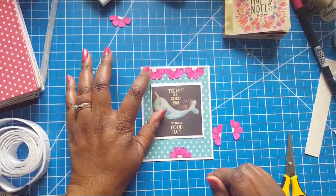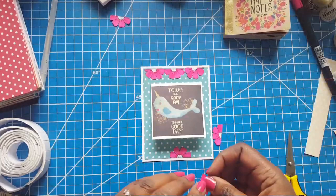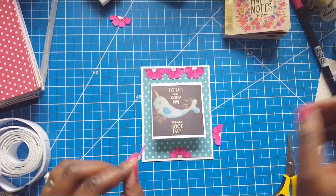I left the middle of the flower white but I could color it in if I wanted to. It's just up to you. I hope y'all are getting some inspiration here.